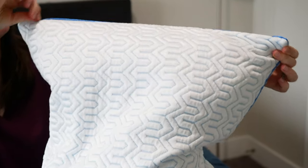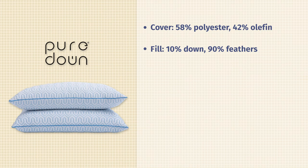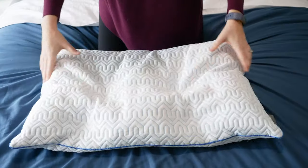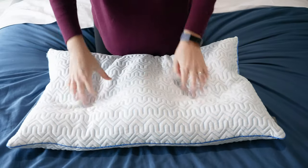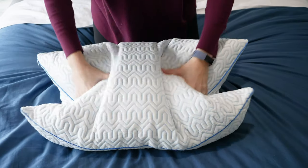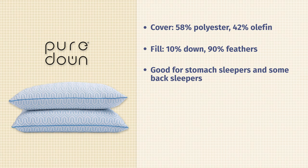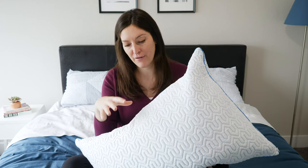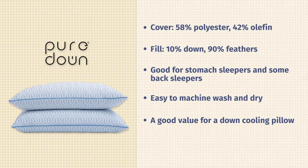You can unzip the pillow and remove the cover to care for it separately. Inside, you're going to find the down fill. This pillow is actually 10% down and 90% feathers. When there's a lot of feathers involved, it brings the price down on the pillow, which is nice — this pillow is definitely very affordable. It also gives it more of a structured and supportive feel. It will flatten out a little more easily because there's more feathers, making it a great fit for stomach sleepers and some back sleepers. You can machine wash and dry both the outer cover and the inner fill separately. You can get two pillows in a bundle for around $55 to $60 depending on the retailer, which for down is a pretty good deal.